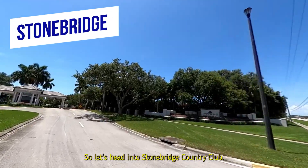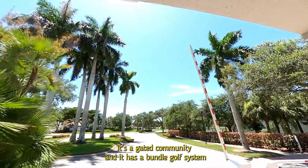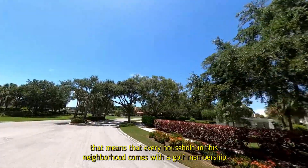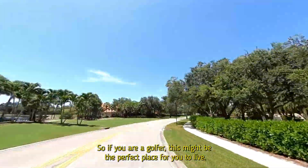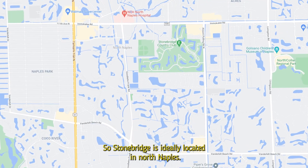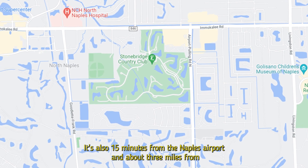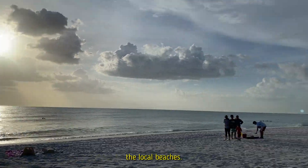Let's head into Stonebridge Country Club. It's a gated community and it has a bundled golf system. That means that every household in this neighborhood comes with a golf membership, so if you are a golfer, this might be the perfect place for you to live. Stonebridge is ideally located in North Naples — 20 minutes from Southwest Florida International Airport, 15 minutes from the Naples Airport, and about three miles from the local beaches.